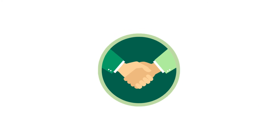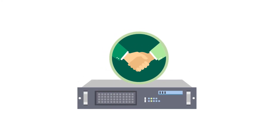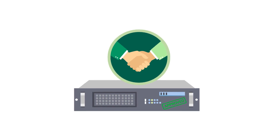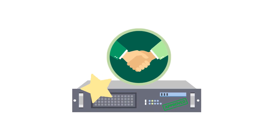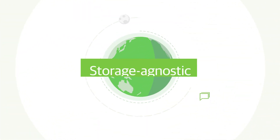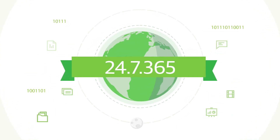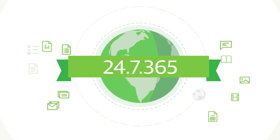Best of all, Veeam partners with leading technology companies to deliver availability solutions with proven, best-of-breed architectures that are right for you. That means you get industry-leading availability that's storage-agnostic, cloud-ready, and can support the 24-7, 365 demands of the always-on enterprise.